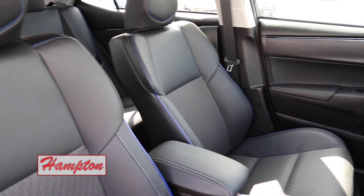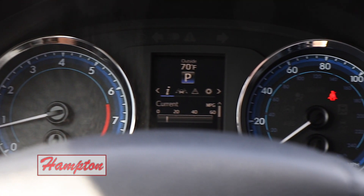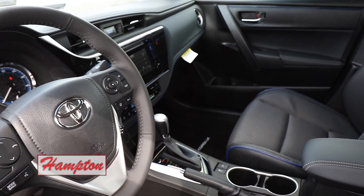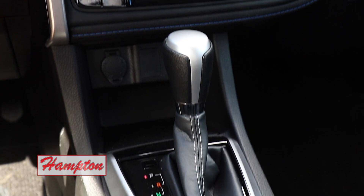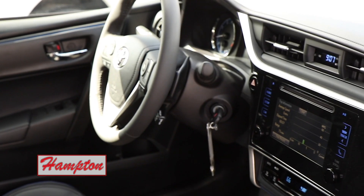And I mean that in a great way, I love it. The 2018 Toyota Corolla — the Corolla in general is the number one selling car of all time. Since they've been making cars, the Corolla is the most sold of all time. I can see why — there's a lot of space in this car.